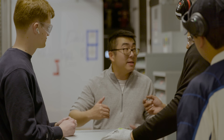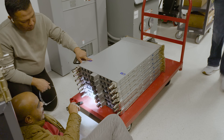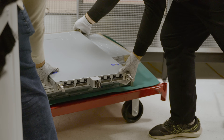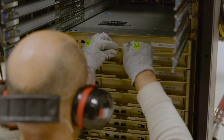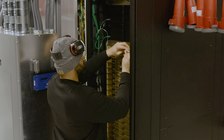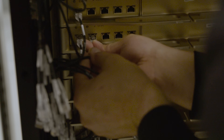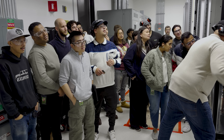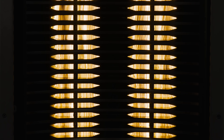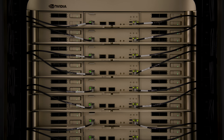15,000 engineer-years since design began, the first Vera Rubin NVL-72 rack comes online: six breakthrough chips, 18 compute trays, 9 NVLink switch trays, 220 trillion transistors, weighing nearly two tons. One giant leap to the next frontier of AI.